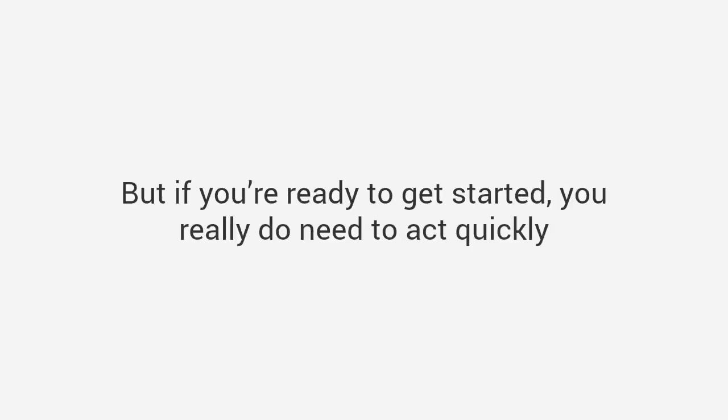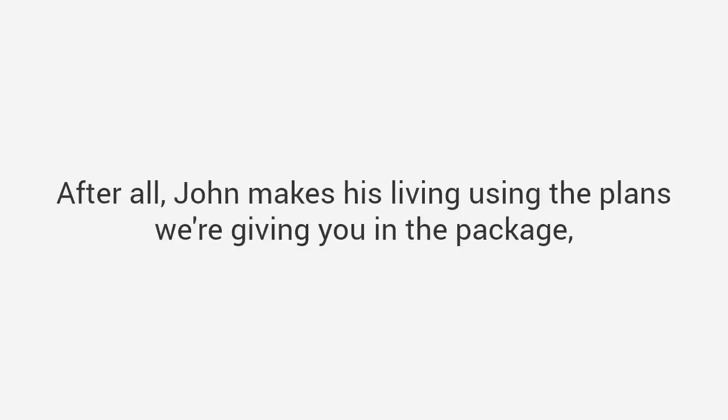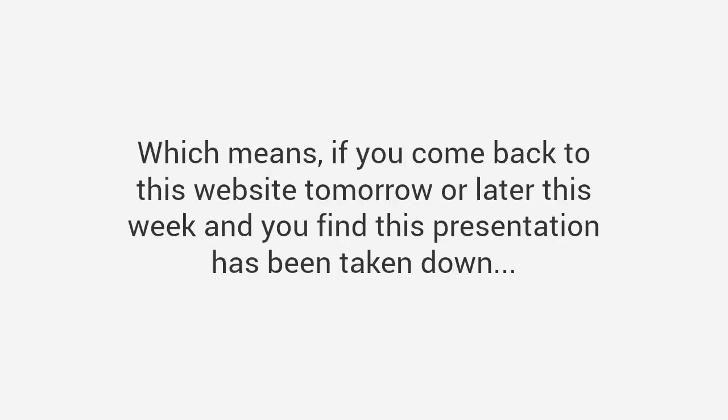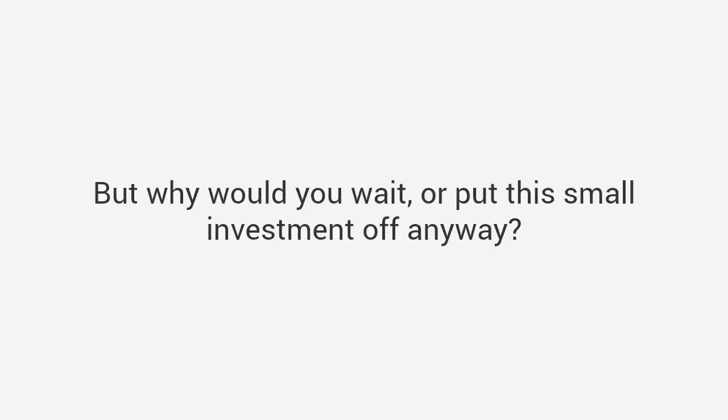But if you're ready to get started, you really do need to act quickly. The one stipulation John made me agree to when we created this program was that we limit how many people we give it to. He asked me to cap the total number of copies at 20,000, and we've currently sold 19,631. Which means if you come back to this website tomorrow and find this presentation has been taken down, there's simply nothing I can do for you. But why would you wait? You have absolutely no risk at all — a full 60 days to try all the plans and begin building any project you want within minutes.